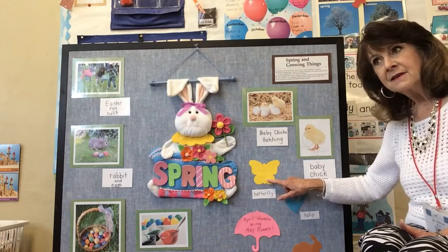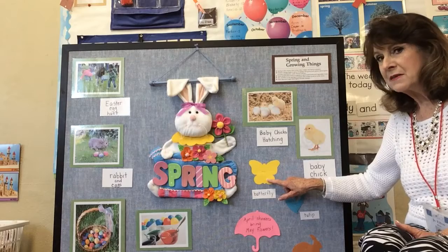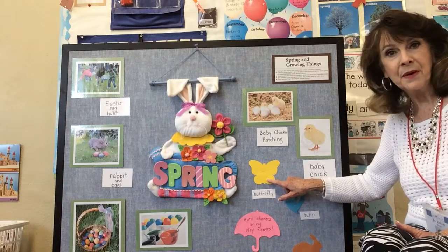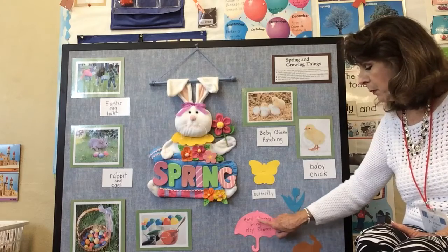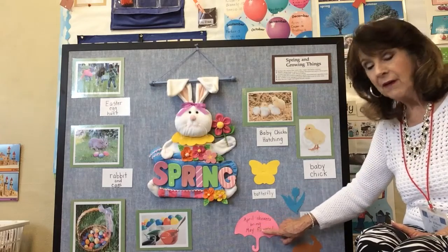And we see butterflies. So far I haven't seen any butterflies, but maybe in the next couple of weeks we'll see them. And here's a little poem — it says: April showers bring May flowers.